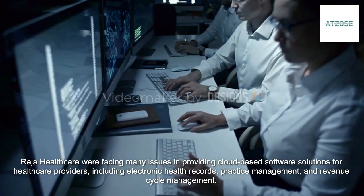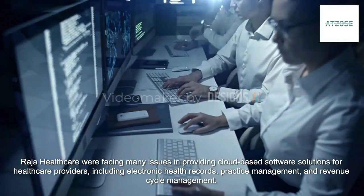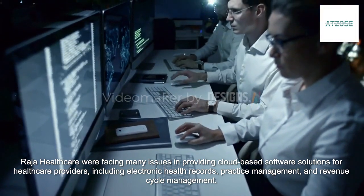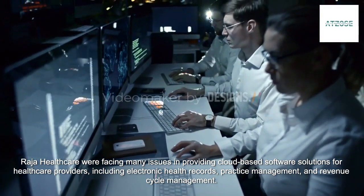Raja Healthcare were facing many issues in providing cloud-based software solutions for healthcare providers, including electronic health records, practice management, and revenue cycle management.